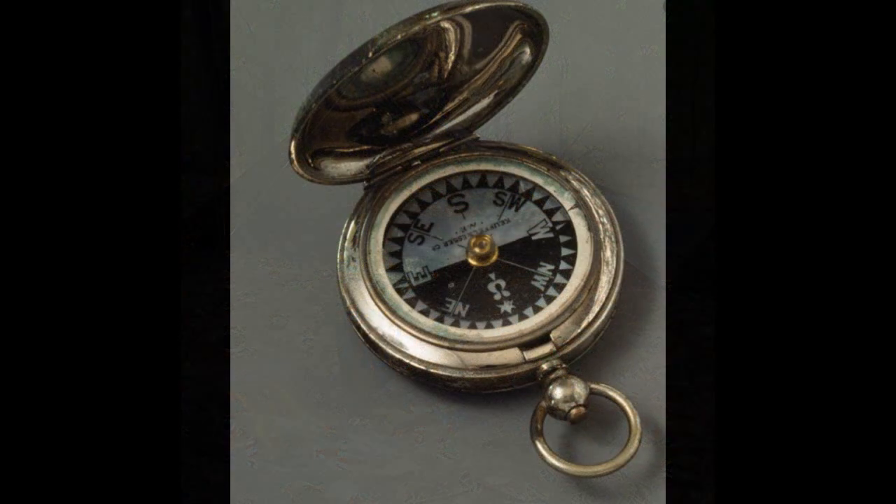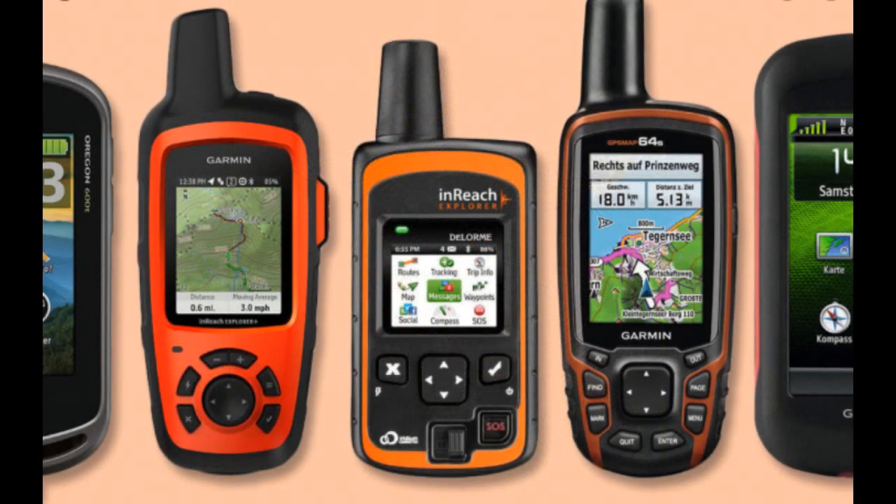Also a means of navigation. You should have a compass, a GPS, or both — and not only carry them but know how to use them, should you be in an area that you're unfamiliar with.